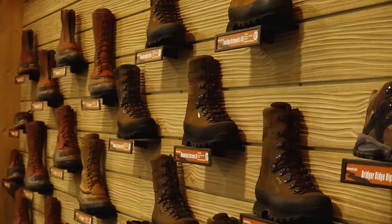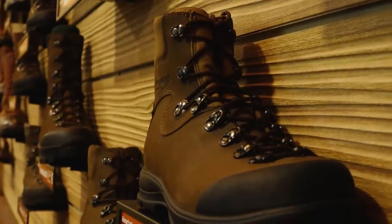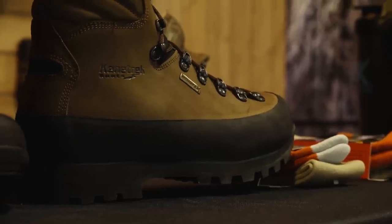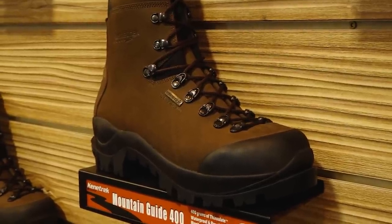That's what's inside the Kenetrek boot. For every application you have, there's a reason why Kenetrek has done what they've done to build a boot for that application. Wherever you're going, we've got a boot for it. Thanks for watching folks — in the next video we're going to get into how to care for your boots.